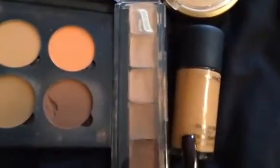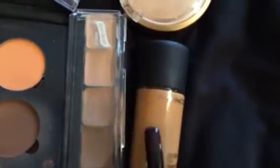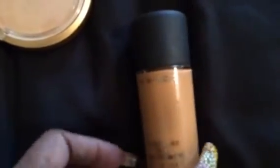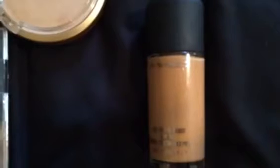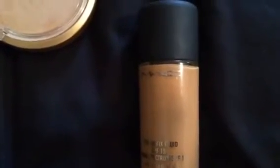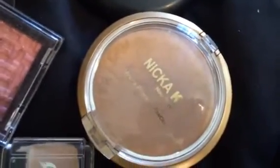My foundation of the week: I'm using my MAC Studio Fix foundation in NC45. I'm trying to use that because we're in the cooler months, so maybe it won't oxidize as much and I can get some actual use out of this product. I may use it for about two weeks — I need to use that up.